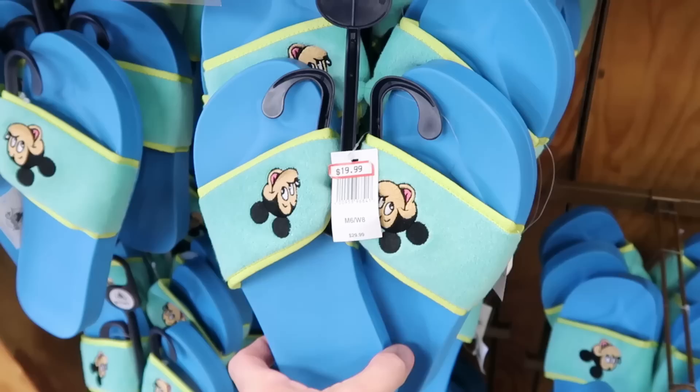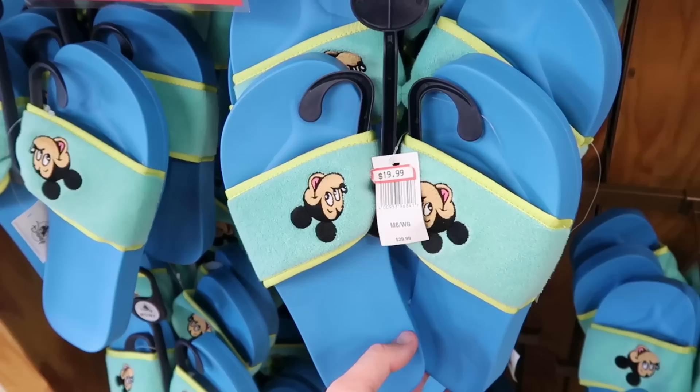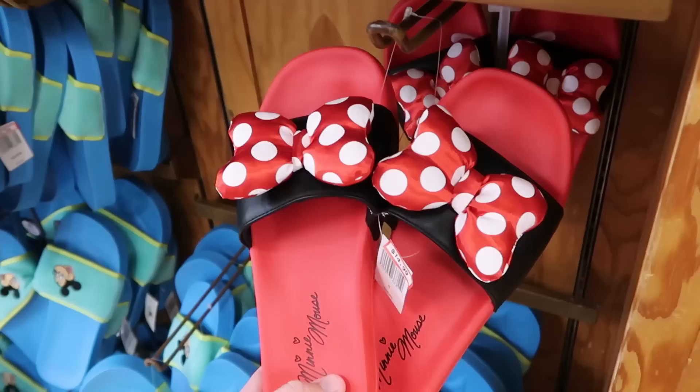Perfect for the swimming pool — they have two different pairs of slides. These are terrycloth material with Mickey embroidered on both — adult size, $19.99 from $30. Here's a really fun pair of Minnie Mouse ones with simulated leather, her facsimile signature, and oversized bows — $14.99 from $30.